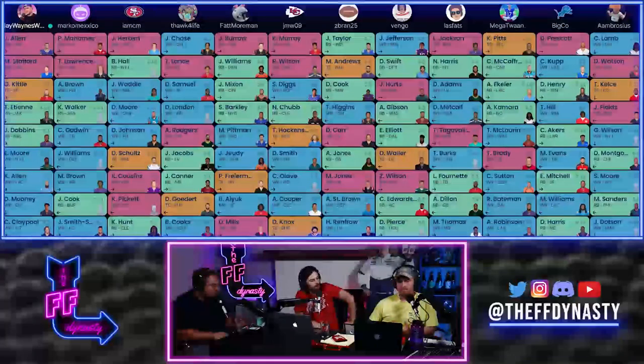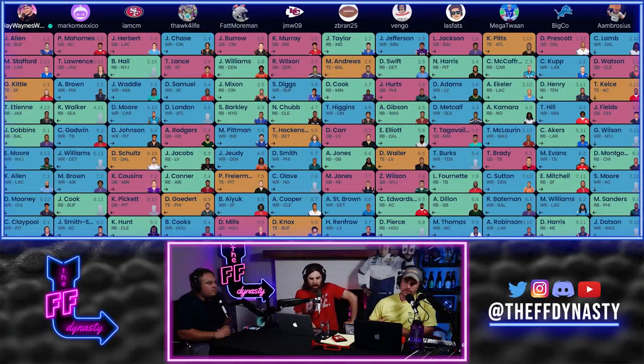Round one: Josh Allen at 1.01, Patrick Mahomes at 1.02, Justin Herbert at 1.03. Jay Wayne's in the 1.01 hole, I'm at 1.03. Jamar Chase at 1.04, Matt Foreman at 1.05, Kyler Murray at 1.06, Jonathan Taylor at 1.07, Justin Jefferson at 1.08, Lamar Jackson at 1.09, Kyle Pitts at 1.10 — this is tight end premium — Dak Prescott for Big Co at 1.11, and CeeDee Lamb at 1.12.